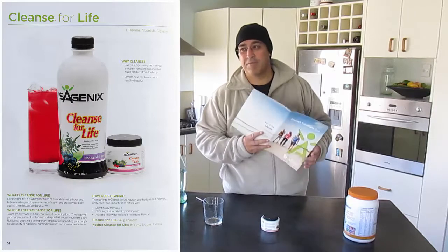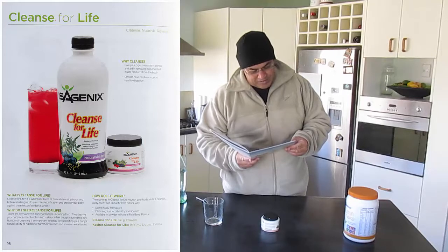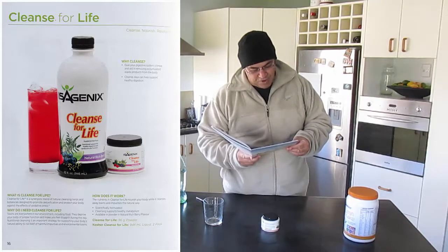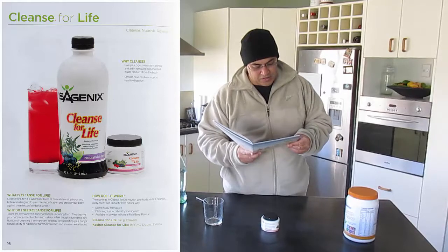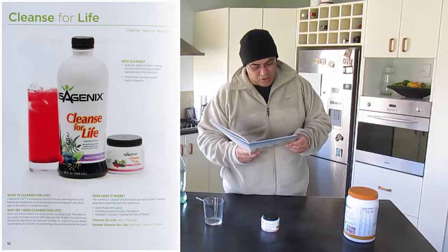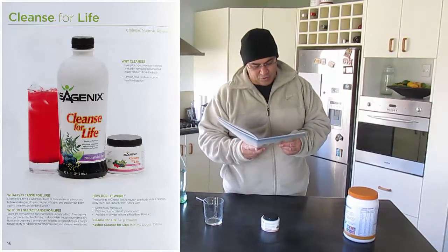So I can get into my new week fresh and ready to go. What is Cleanse for Life? Well, Cleanse for Life is a synergistic blend of natural cleansing herbs and botanicals designed to promote detoxification and protect your body against the effects of oxidative stress. And why do I need Cleanse for Life? Toxins are everywhere in our environment including food — they deprive your body of proper function and make you feel sluggish during the day. Nutritional cleansing is an important strategy for supporting your body's natural ability to rid itself of harmful impurities and environmental toxins.